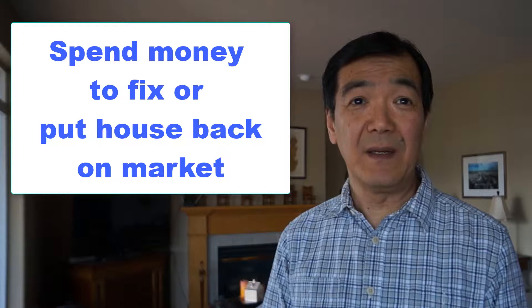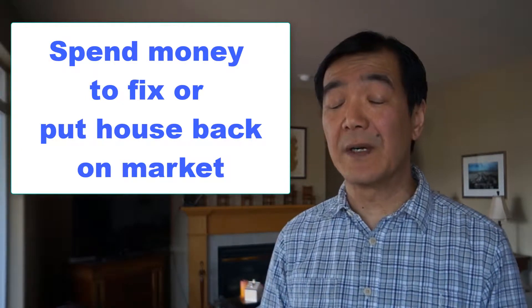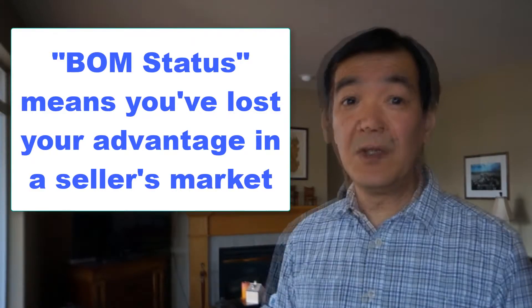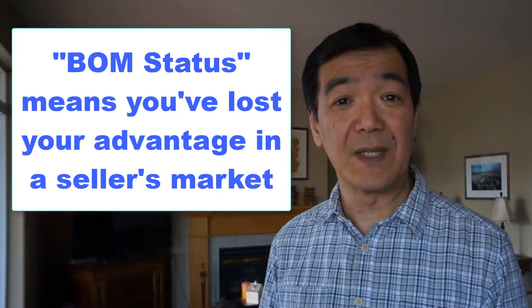At this point your choice is to either spend the money or tell them to walk away and bring your house back on the market. As a rule of thumb, putting your house back on the market isn't as good as the first time around. Usually you've already forfeited the highest price you can get for your house at this point.